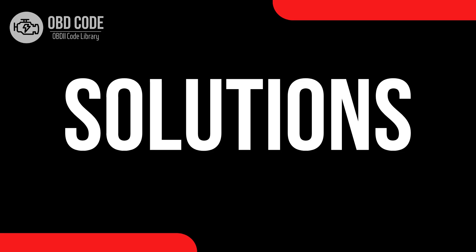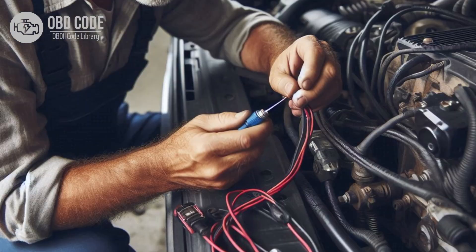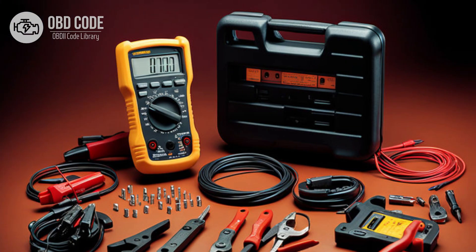Code solutions P0712: 1. Check the transmission fluid level and condition. If the fluid level is low or if it's degraded, top it off or perform a transmission fluid flush and refill. 2. Inspect the wiring harness and connectors in the transmission fluid temperature sensor circuit for any signs of damage, looseness, or corrosion. Repair or replace damaged components and ensure tight connections. 3. Test the transmission fluid temperature sensor for proper operation using a multimeter or scan tool. Replace the sensor if it is found to be faulty.